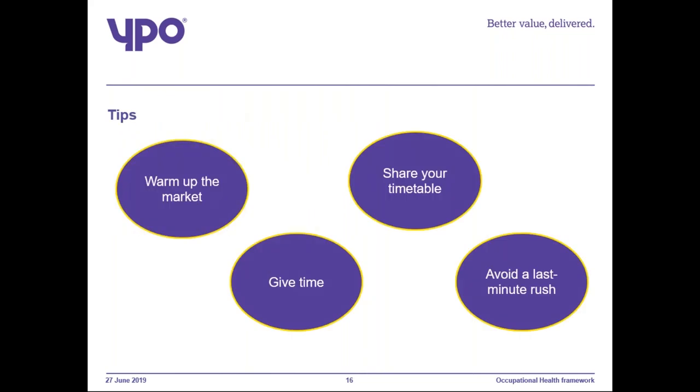Some tips: warm up your market, give yourself time, share your timetable and avoid a last-minute rush, and do some prior engagement with the providers. All of this will benefit your results, particularly with your further competition.